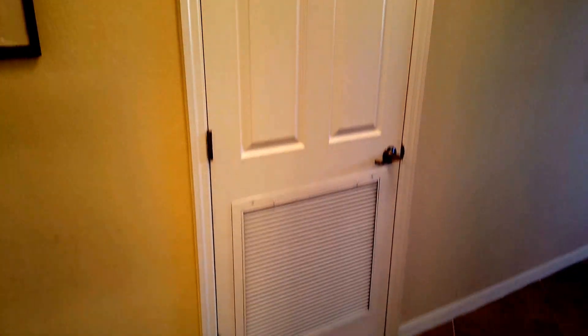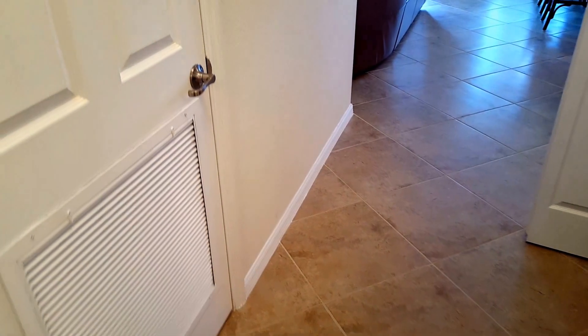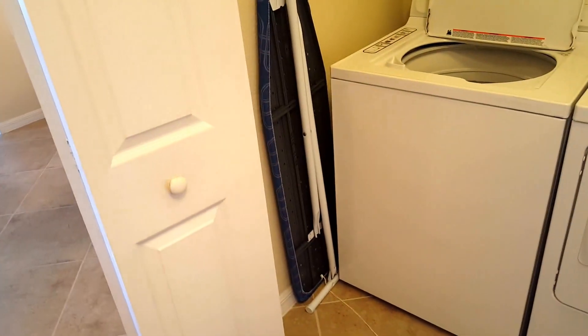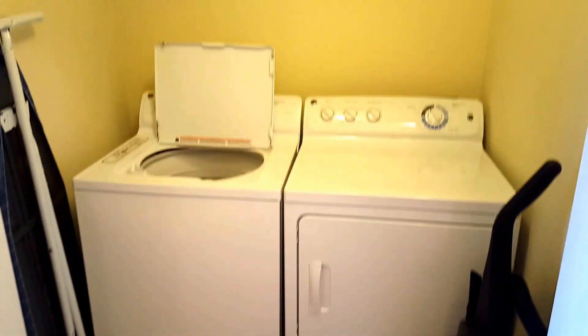In the hallway, this closet houses your air conditioning unit. The hot water tank will be out in the storage unit directly across from the front door. In the hallway you also have your full size washer and dryer.